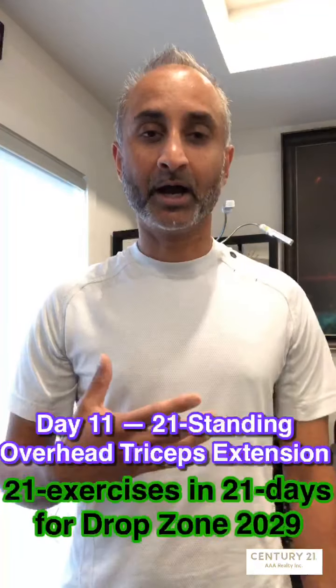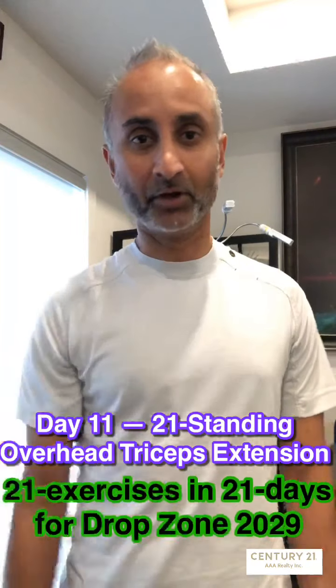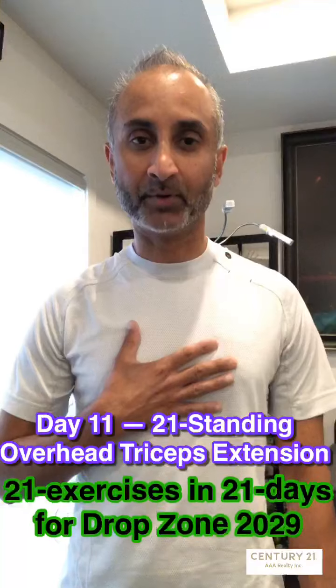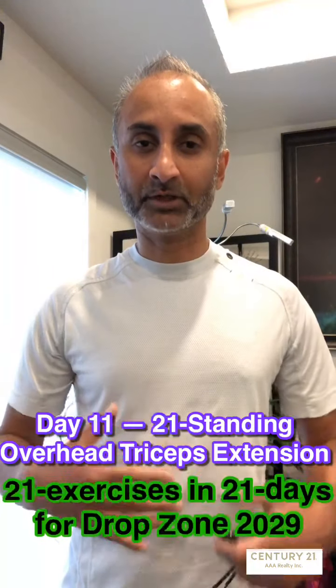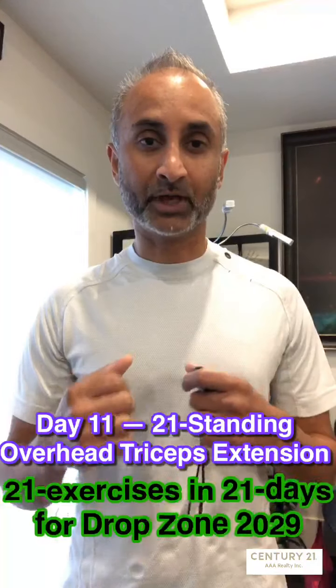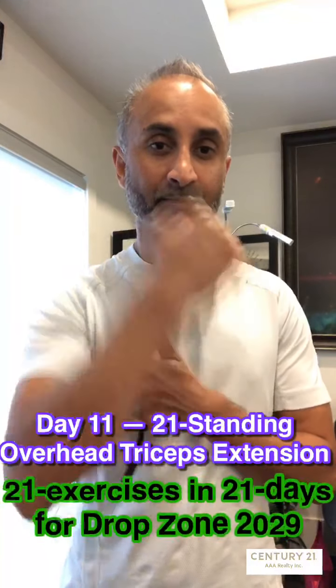Anyways, getting to today — this is an important exercise. Before you begin any exercise, consult with your doctor, consult with your fitness trainer or fitness coach, make sure that your body is okay and you are okay to do these exercises. Once they have given you the green light, then by all means go ahead and carry on.